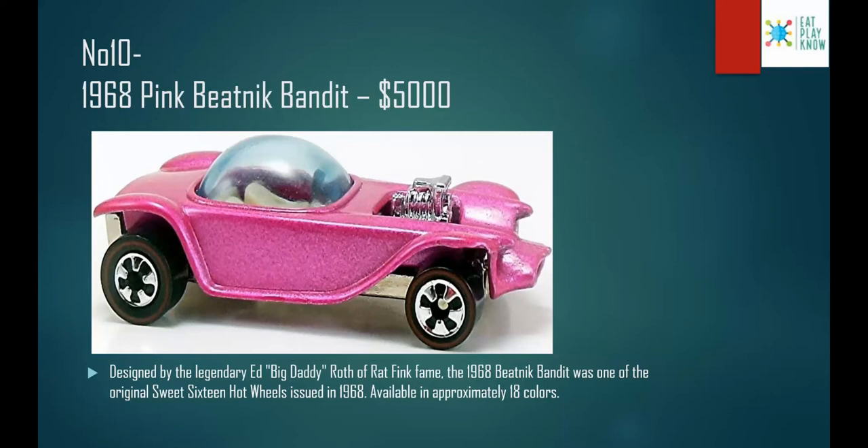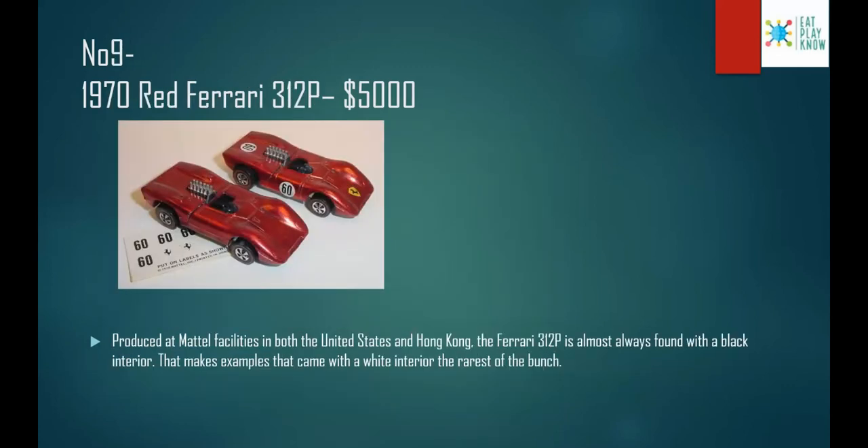Number 10: the 1968 Pink Beatnik Bandit, costs $5,000. Designed by the legend Ed 'Big Daddy' Roth, the 1968 Beatnik Bandit was one of the original Sweet 16 Hot Wheels issued in 1968, available in approximately 18 colors. They say it's available in 18 colors, but I have seen it only in two — pink and blue. If you have seen it in many colors, do comment down below.